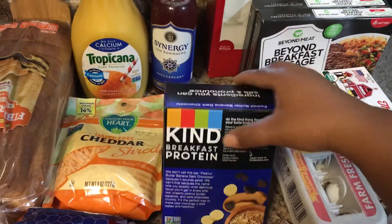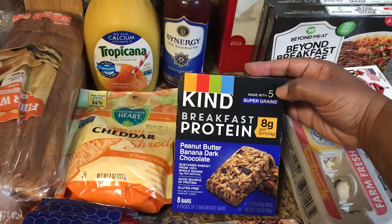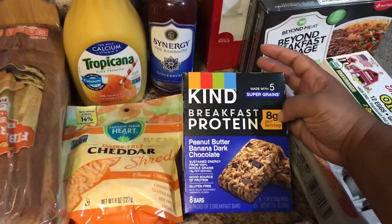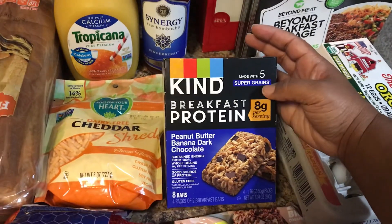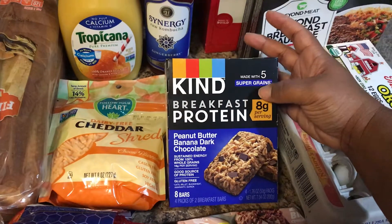I also picked up some Kind breakfast protein bars. They were $3.99, but it only comes with five in the pack. I like the frozen Kind bars and their other nut bars, so I wanted to give these a try.